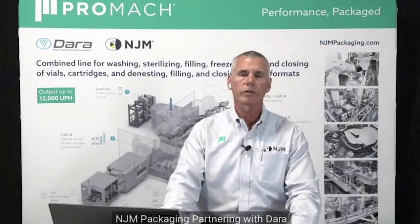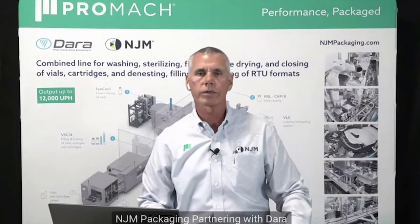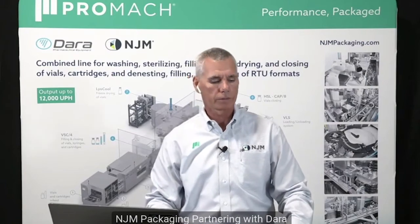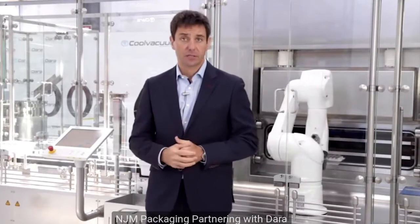Now I would like to introduce you to the new business development manager of Dara and my good friend, Joan Millay. We want to welcome you and all the attendees to this event. Today we will introduce you to a complete filling line for ready-to-use products — vials, syringes, cartridges.